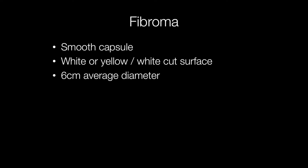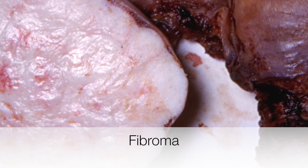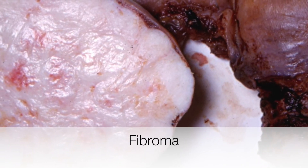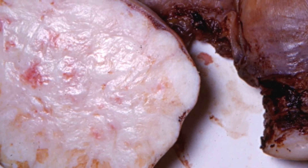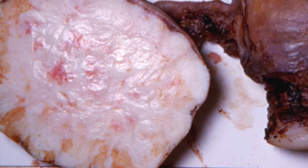Grossly, ovarian fibromas are around 6cm in diameter on average, with a smooth capsule and a white or yellow-white cut surface. Here is the typical gross appearance of an ovarian fibroma. You can see it is well circumscribed and has a pretty uniform white cut surface, with some yellow areas.